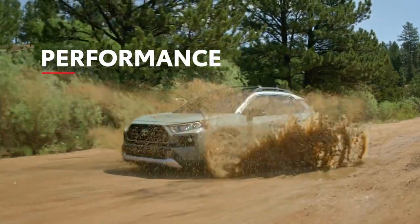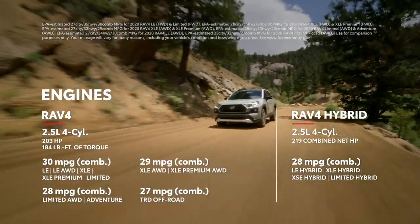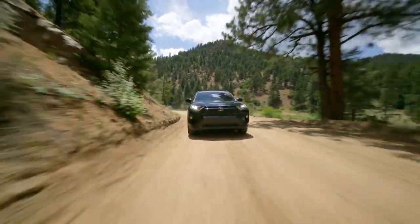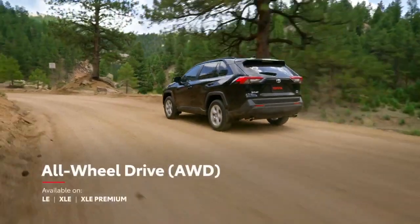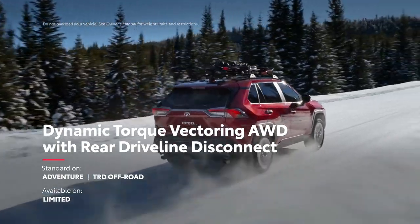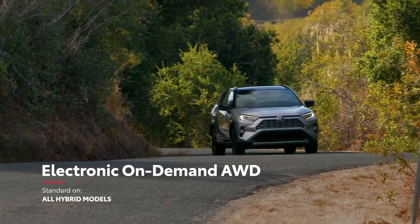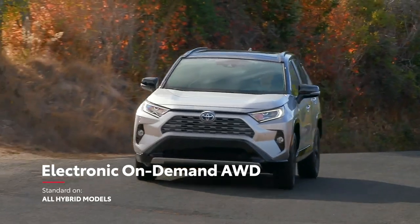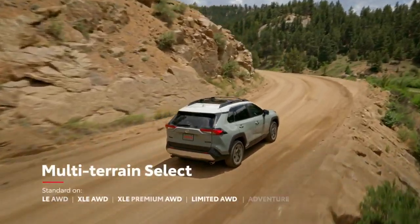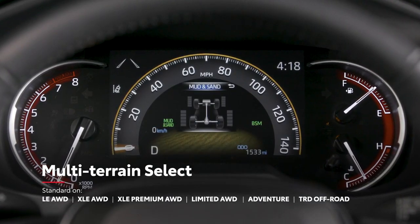RAV4 has plenty of performance to match its high-tech features, starting with a powerful 2.5-liter engine under the hood. With three all-wheel-drive systems to choose from, RAV4 can take on rugged terrain like never before. This includes the base all-wheel-drive on core gas grades; dynamic torque vectoring all-wheel-drive with rear driveline disconnect available on Limited and standard on Adventure and TRD Off-Road grades; and electronic on-demand all-wheel-drive standard on hybrid models. All-wheel-drive-equipped gas models also feature Toyota's multi-terrain select system, which allows drivers to choose a preset that helps maximize traction in snow, sand, and other terrain.